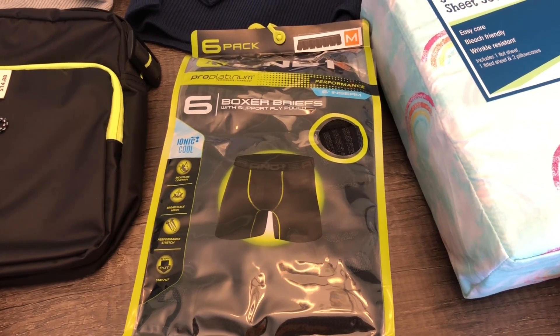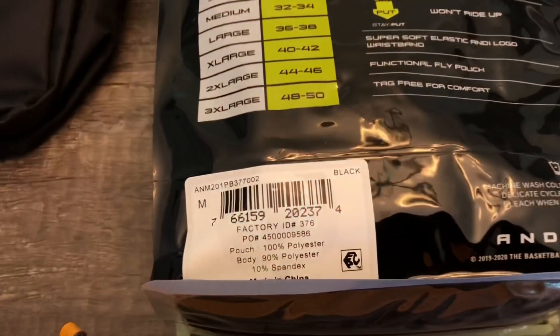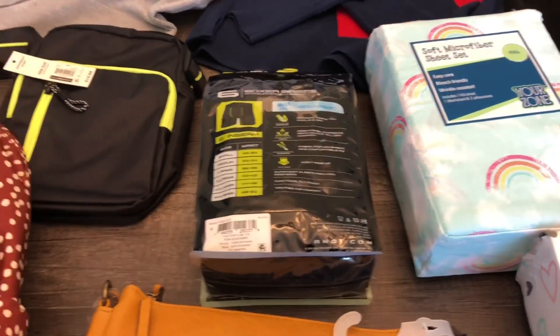These six-pack of boxer briefs, regular price nineteen dollars and 96 cents, were on sale for nine dollars. I'll flip them over so you can get the barcode. They were actually priced in the middle of the store — they had a display and they did have clearance on them.